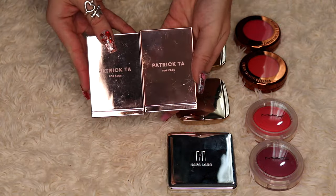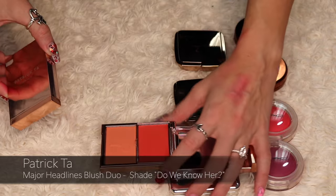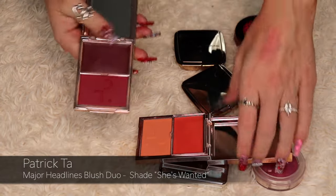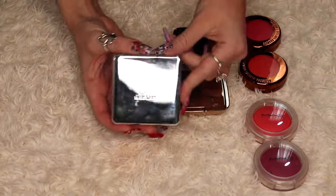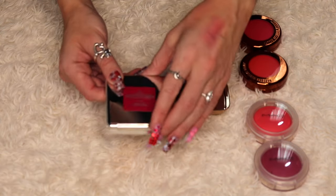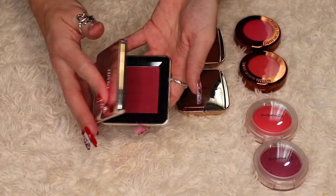I've got two blush duos from Patrick Ta — the cream and powder blush duos. The first is in the shade Do We Know Her, a really pretty peachy springtime shade. The second is She's Wanted, one of my favorite blush shades. I will be keeping both. I also have the House Labs Color Fuse Blush in the shade A Sea Sky, which I purchased around my birthday about six months ago. I will be keeping this.